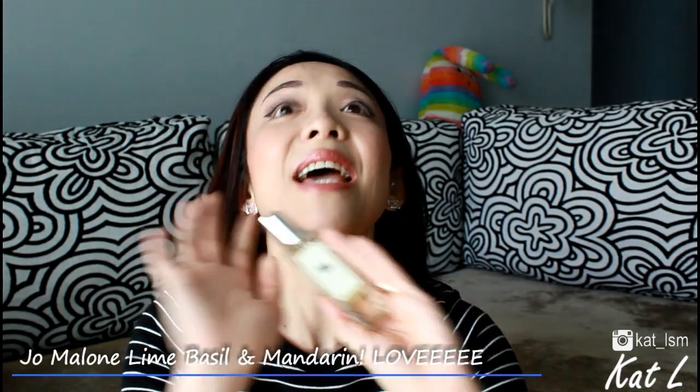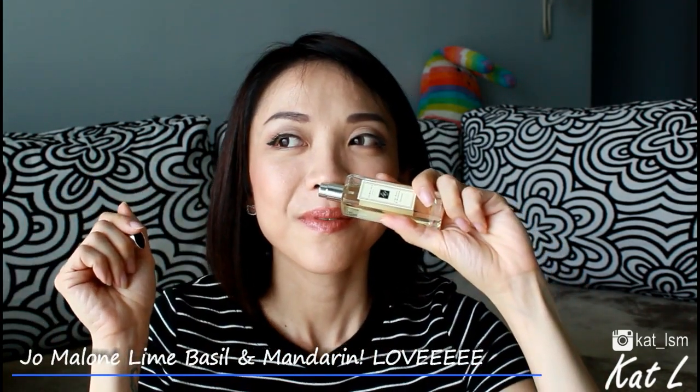This perfume that my friend got for me — Jo Malone Lime Basil and Mandarin — I can take it, thankfully, because it is a very clean smell. It's got a floral note but with lime for that citrus freshness and mandarin, it is so fresh. I actually really wanted the LV perfumes when they launched — they're so gorgeous — but I tried them all and couldn't take it. Most were too rich, too intense, too deep. On some people I'm sure they smell amazing, but when I smelled them I was like, I'm going to die.